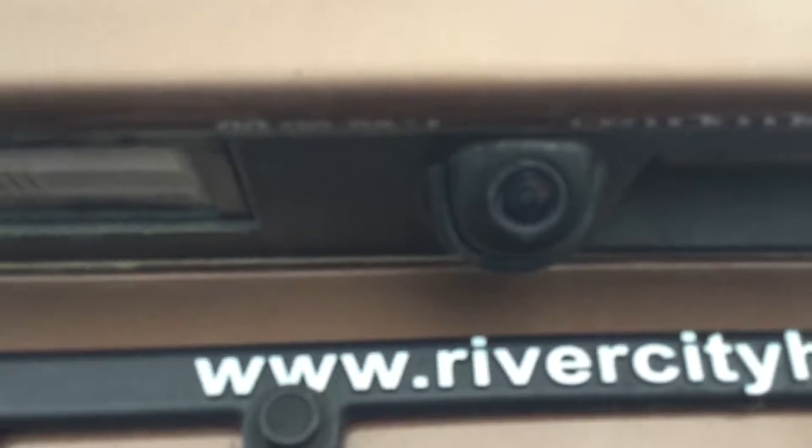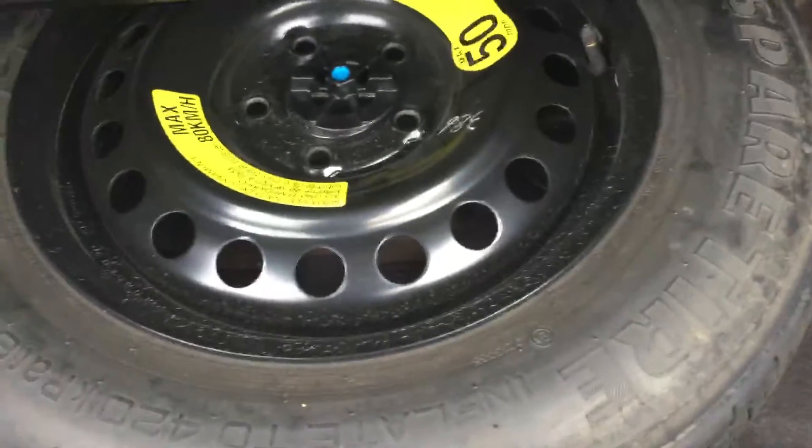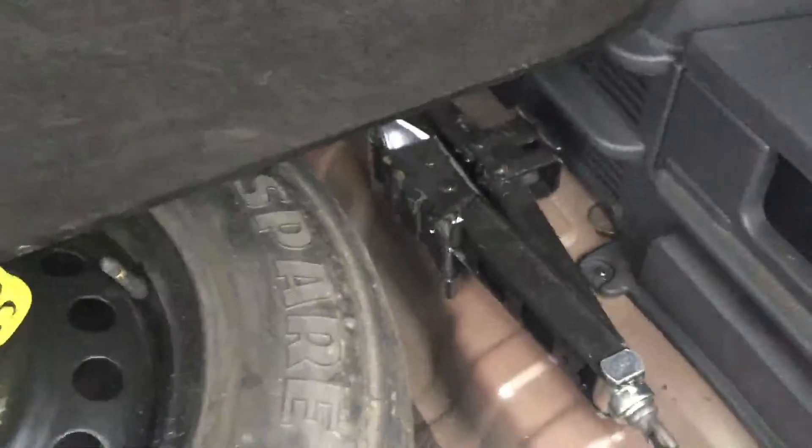On the back it does have the backup camera, which is really handy — that'll pop up on the screen inside. You have lots of cargo space too, which is really great. The seats fold flat as well, so if you need the extra space they'll fold right down to the same level. You've got a little extra room to put some things there. And down below you have your full-size tire, which is great, as well as your jack.